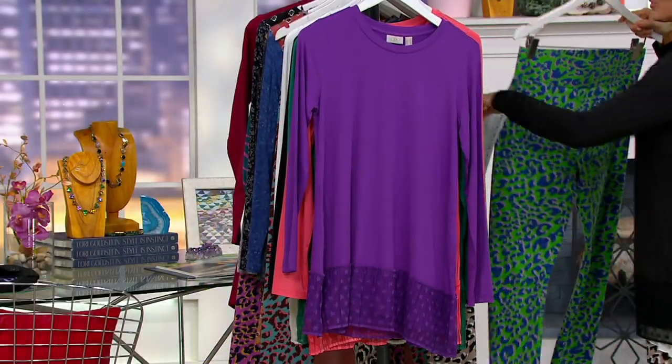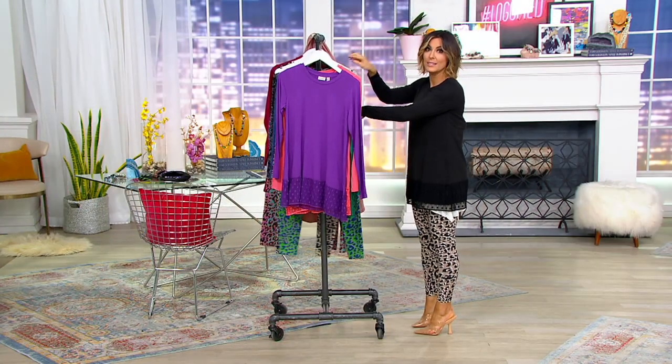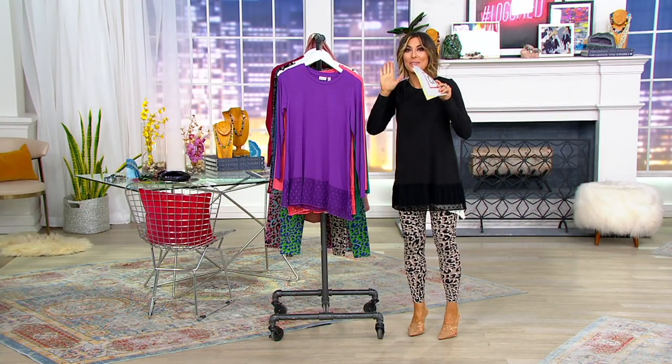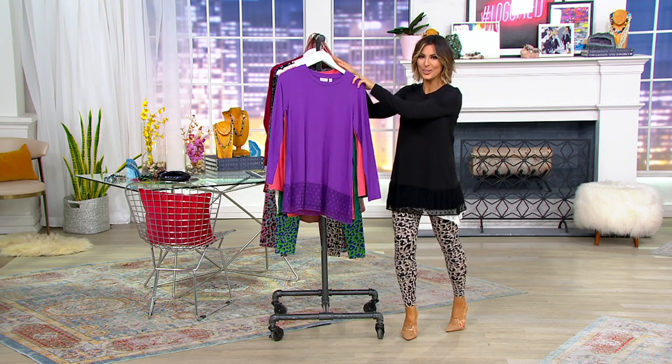Only order of the year. Today it launches. Today it's on sale. Today it has the five easy pay. Why would you wait till later if you know you love Lori? Without any further ado, the one and only Lori Goldstein.